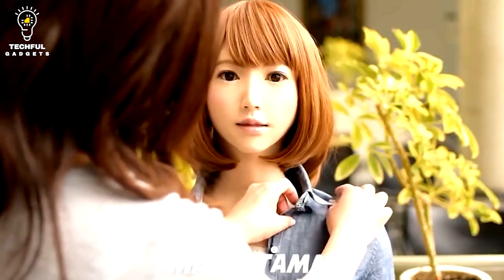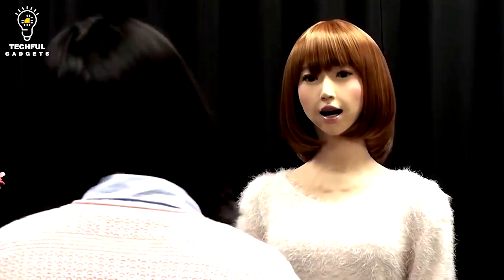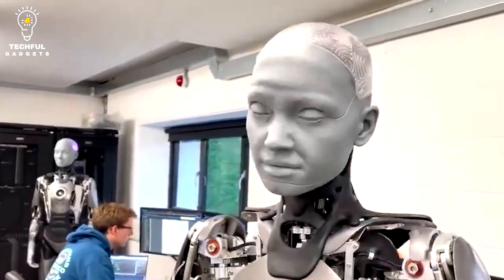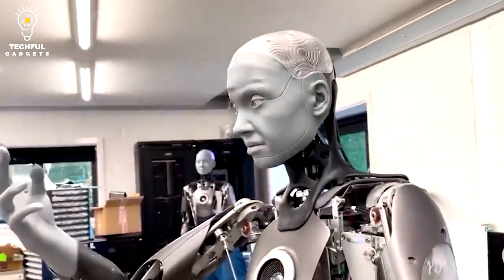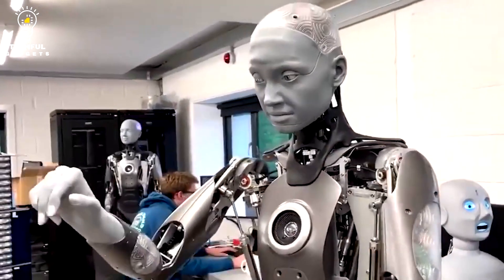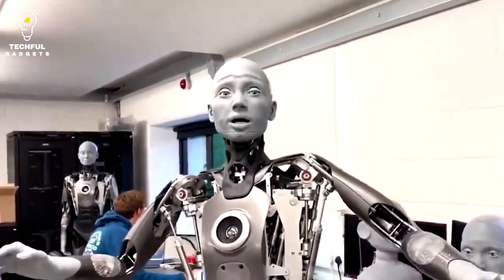The capacity of Actroid robots to speak many languages is another intriguing feature. They can speak with individuals in a variety of languages because they have speech synthesis and voice recognition software, making them perfect for locations with a diversity of languages, such as airports or tourist destinations. Actroid robots are an exceptionally stunning illustration of what current robotics technology is capable of, and it would be fascinating to observe how this technology develops going forward.